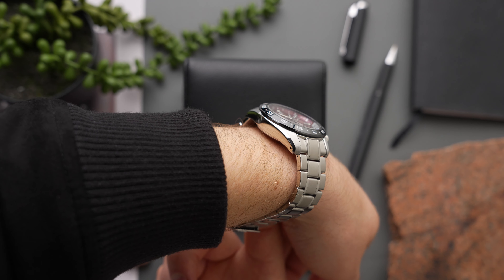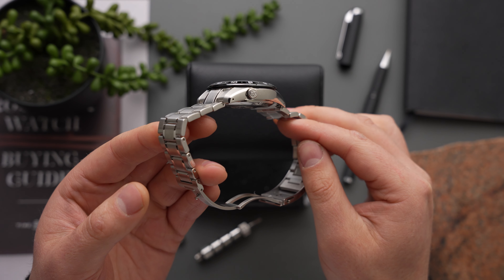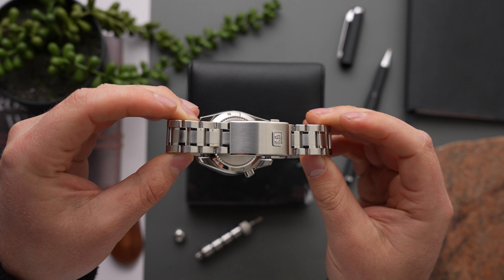This 9R66 movement is housed in a Goldilocks-size 40.5mm stainless steel case, which features 200 metres of water resistance, and the whole watch is mounted on a three-link bracelet with a folding clasp.